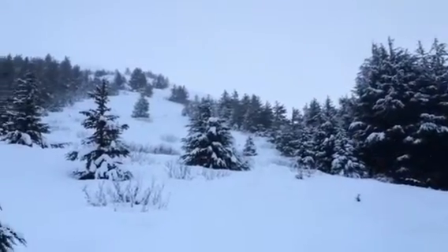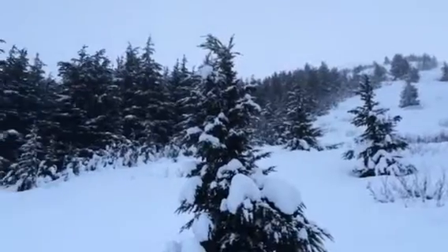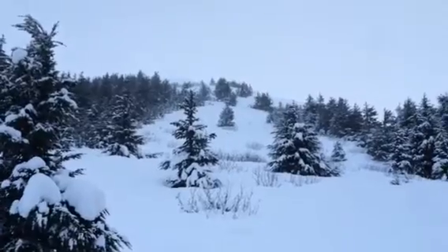Here we are up on the Tenderfoot Ridge in the Summit Lake area, and it is snowing. There's about two to three inches of snow so far today. It's also snowing on Turtingham Pass.